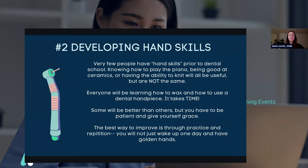The next challenge is developing hand skills. Very few people have hand skills prior to dental school — knowing how to play piano, being good at ceramics, or knitting maybe helps, but it's not the same. Everyone is going to be learning how to wax and how to use a dental handpiece, and it takes time. Some people are going to be better than others, but you have to be patient and give yourself grace. The best way to improve is through practice and repetition. I struggled with this a lot at first, and the person sitting next to me was so good at it — but you just have to practice, believe in yourself, and know that it will come. This isn't something you should be good at right away.